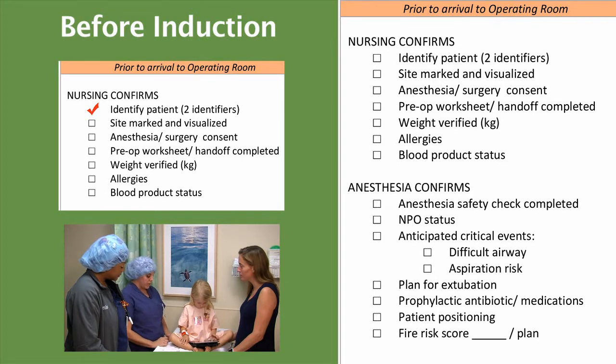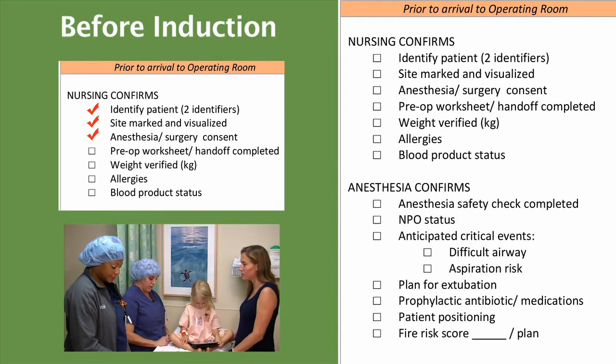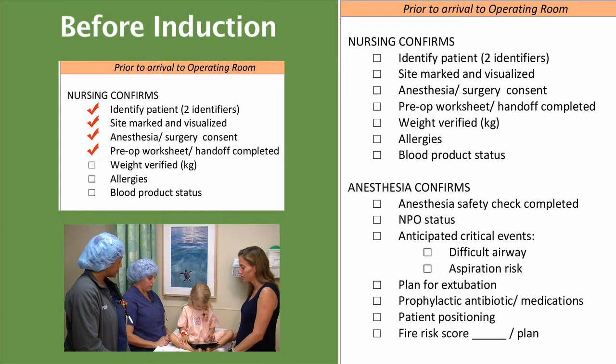There's no site marking that is needed. Our anesthesia and surgery consents are complete and properly witnessed. Our pre-op worksheet is complete. Mom, could you please tell me her weight? 25 pounds. Okay. That's 11.3 kilograms.